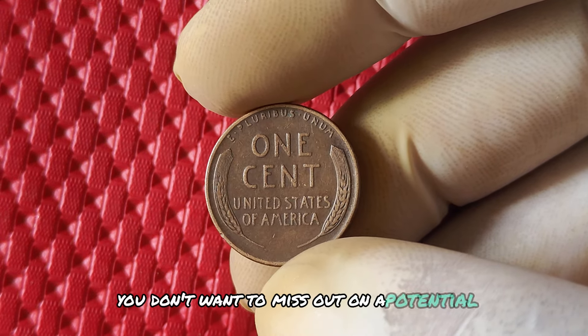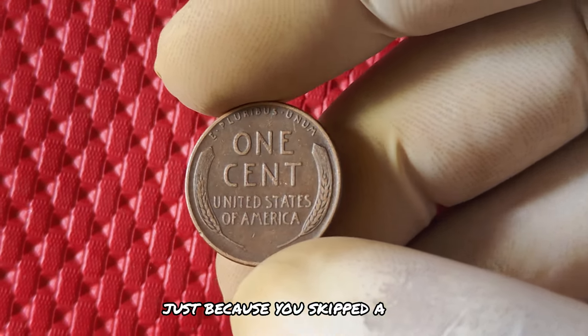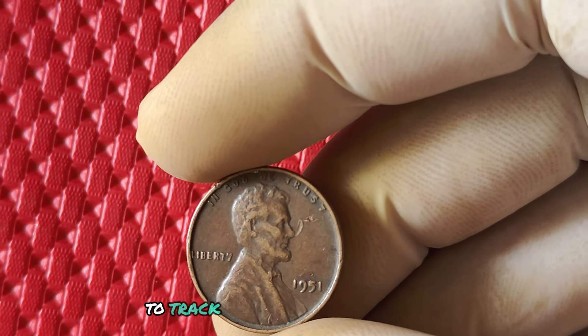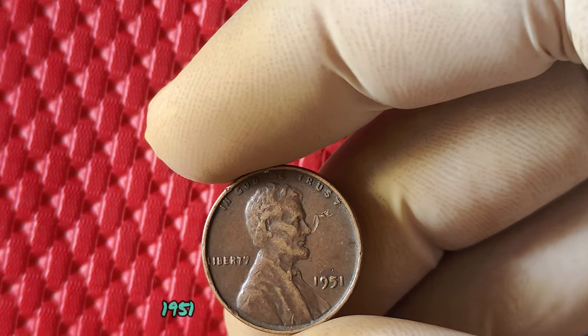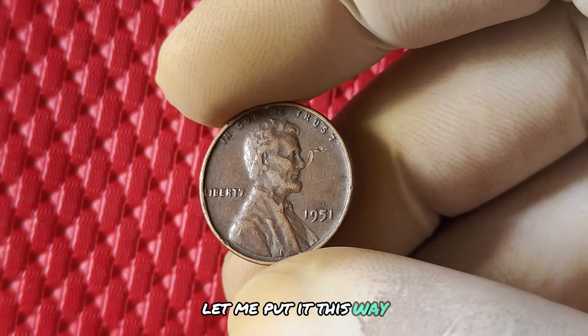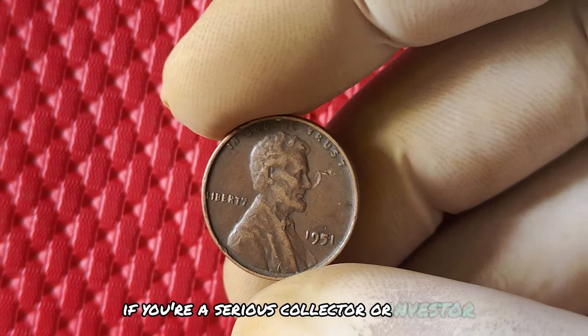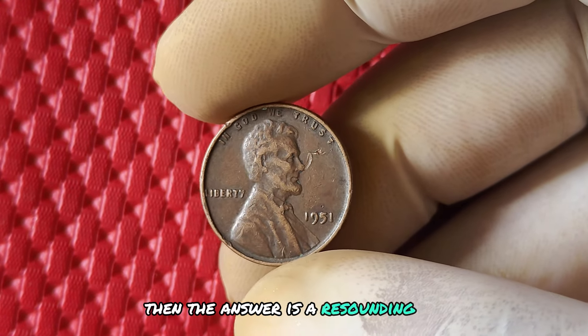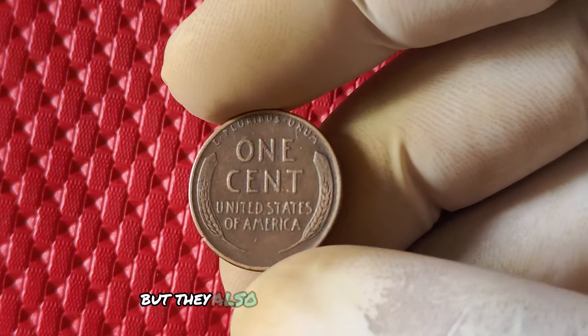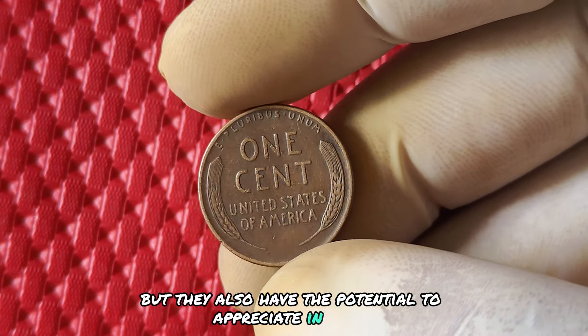You don't want to miss out on a potential goldmine just because you skipped a step. You may be wondering, is it worth the hassle to track down one of these elusive 1951 no mint mark pennies? Well, if you're a serious collector or investor, the answer is a resounding yes. Not only are these coins a rare find, but they also have the potential to appreciate in value over time.